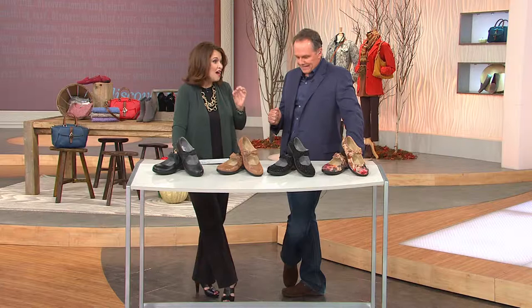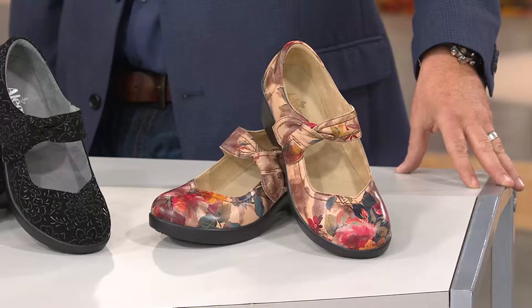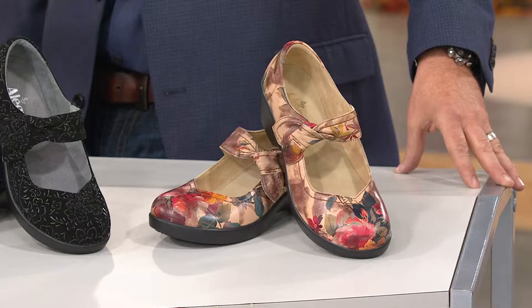We'll start over here by Scott, and that is called — are you ready for it? — Western Romance. It's like a painted shoe. It is, exactly. Roses and tans and color. It's truly the artisan shoe.